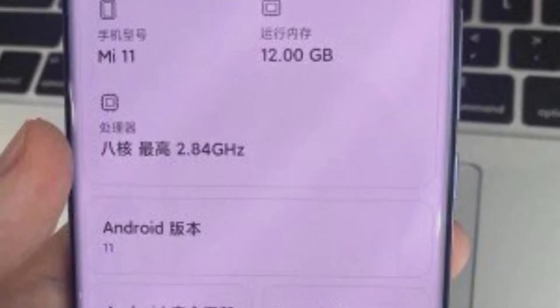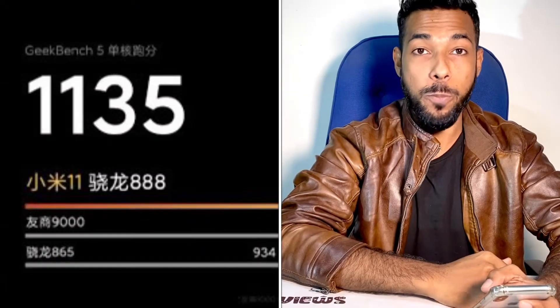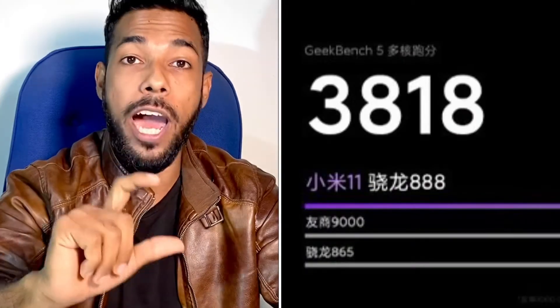In this smartphone, the latest processor is Snapdragon 888, and it has a 5nm processor. The smartphone can have 12GB RAM. It has a high benchmark in single-core performance. So the Snapdragon 888 is the latest processor, and the performance is better.